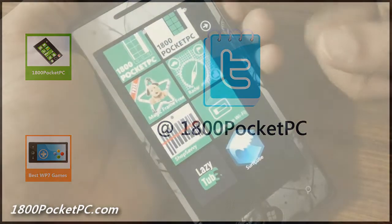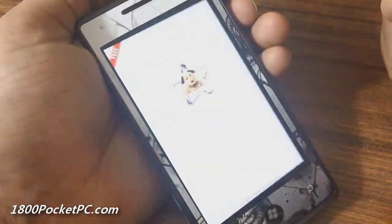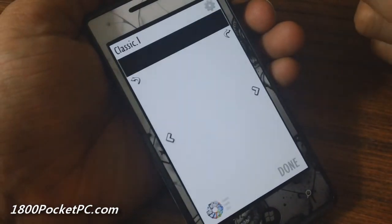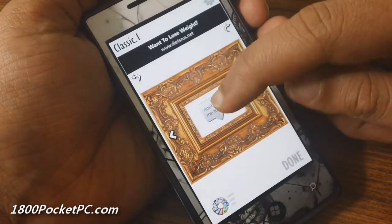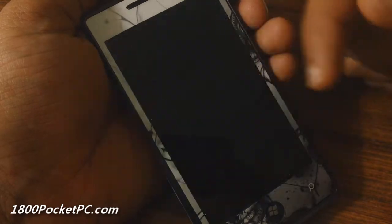Hey guys, today we'll be checking out the following apps on Windows Phone. First up is Magic Frame Free. This app allows you to put various frames onto your pictures. You can take one using the camera, or you double tap here to start and take one with the camera.